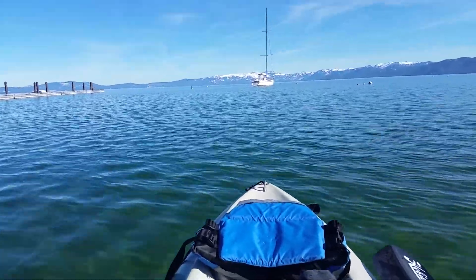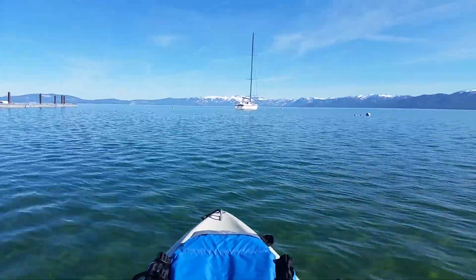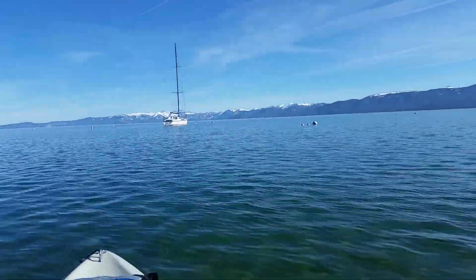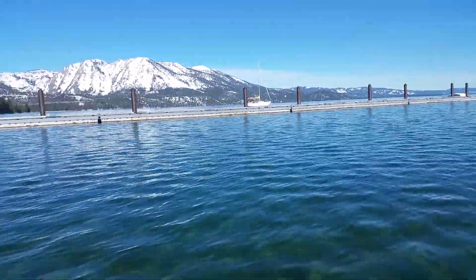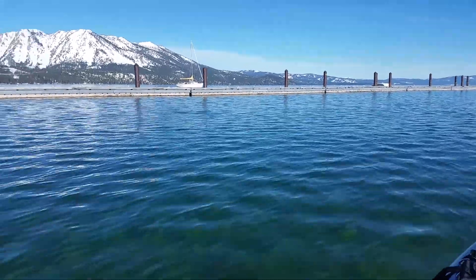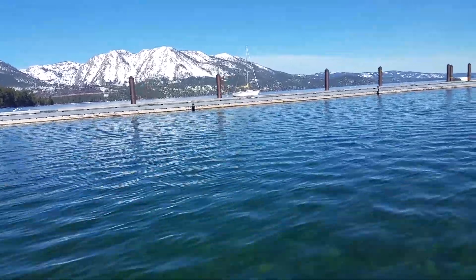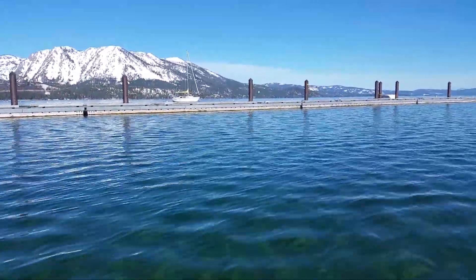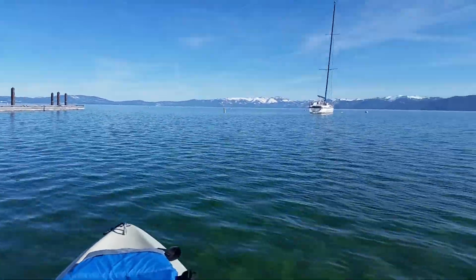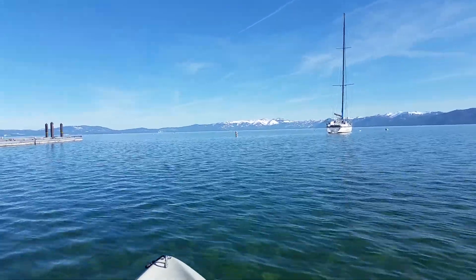Hello everybody, Tahoe Yakfisher here. It is March 29 and we are going out on Lake Tahoe — same put-in I was using last spring, but with quite a bit more water. If you look back at those videos I posted last spring, the dock was quite a bit lower. The water level is up quite a few feet.